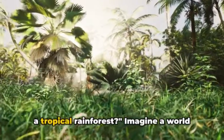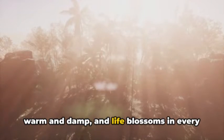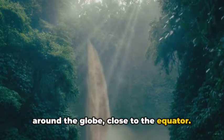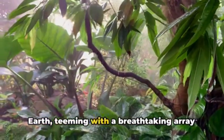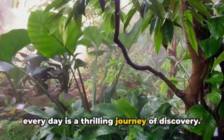Have you ever wondered what it's like in a tropical rainforest? Imagine a world where the sun shines bright, the air is warm and damp, and life blossoms in every nook and cranny. These vibrant habitats are scattered around the globe, close to the equator. They are the warmest, wettest places on Earth, teeming with a breathtaking array of plants and animals. The tropical rainforest is a place where every day is a thrilling journey of discovery.